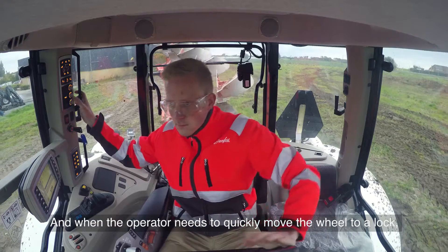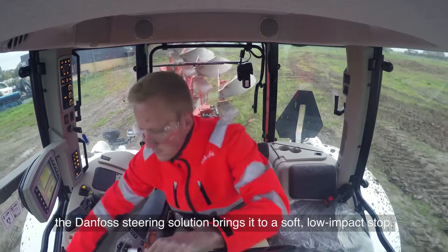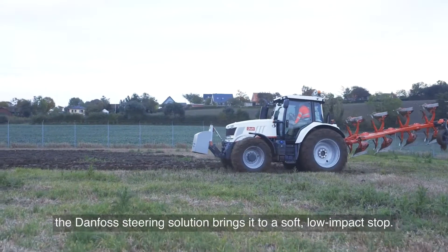And when the operator needs to quickly move the wheel to a lock, the Danfoss steering solution brings it to a soft, low-impact stop.